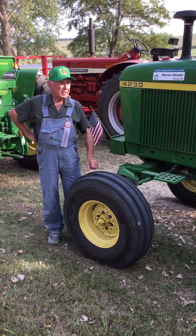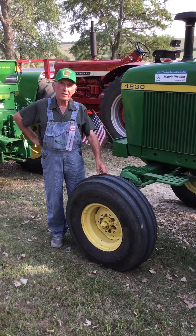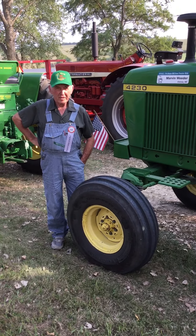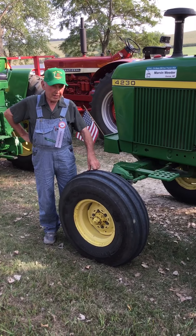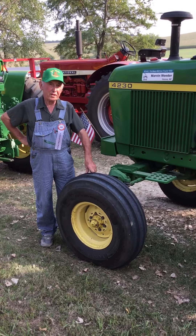They got me hooked in this tractor driving about three years ago, and a friend of mine had an International. He said, do you want to drive it? So I did. I did that for two years, and I got thinking I should have a green one.